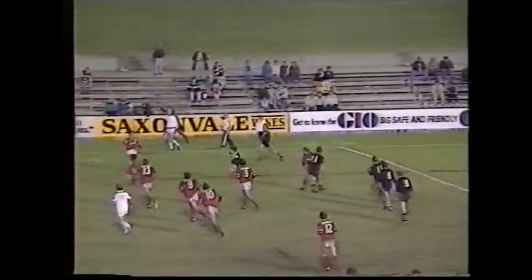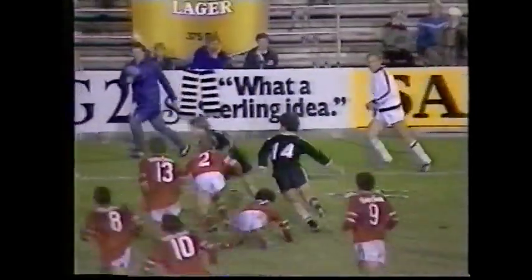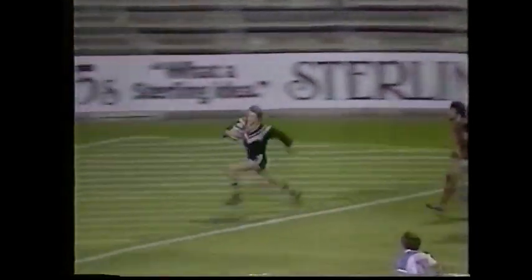Donnelly. Bevan. And Harris. Harris making a break down the right flank, Bevan supporting him. He got away from the fullback and beat him easily — and he'll come right around. Yes, Harris has gone in to equalise for the Magpies.